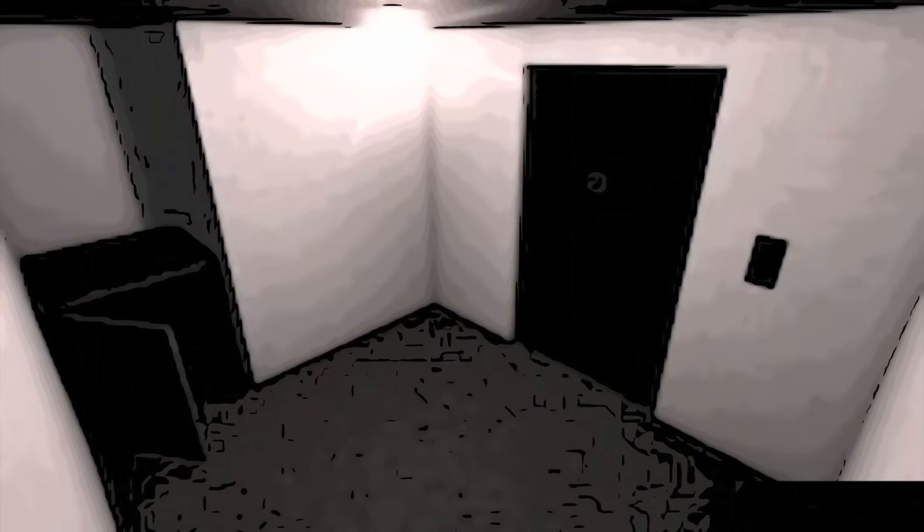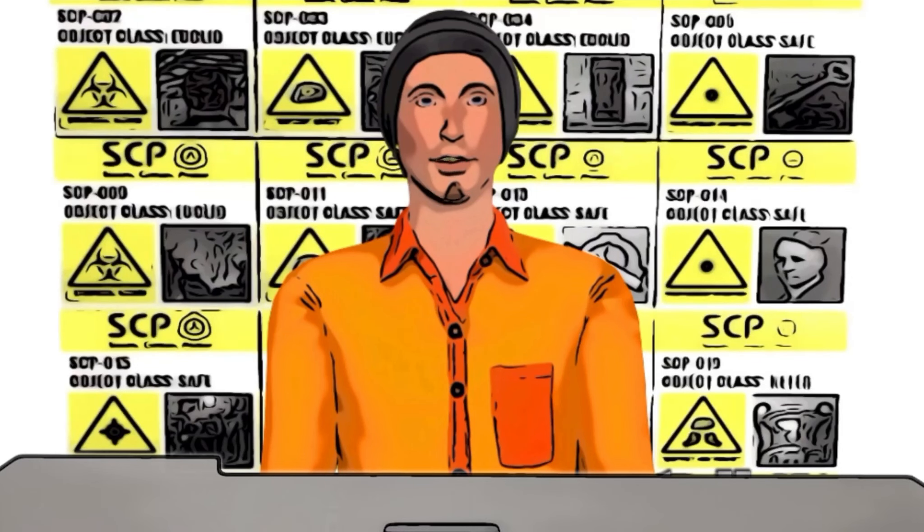Lastly, SCP-271 is not to be brought into the presence of SCP-882. Thank you for watching this video on SCP-271, its classification, and its containment procedures. For more information, please visit our YouTube channel.